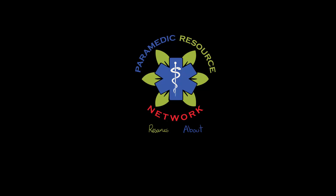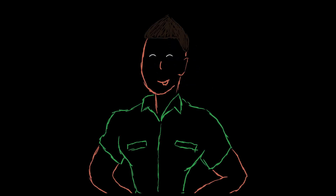Interested in more paramedic FOMED videos? Check out our website at paramedicresource.ca. Thanks very much for watching.